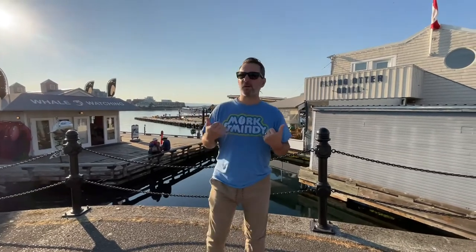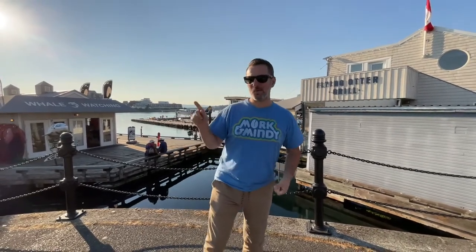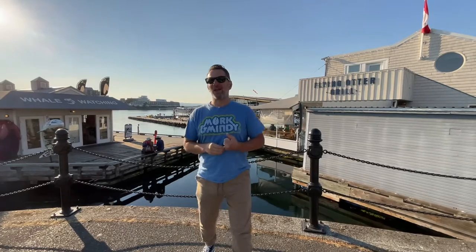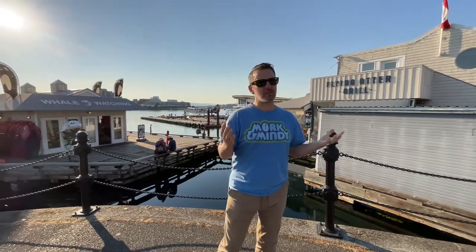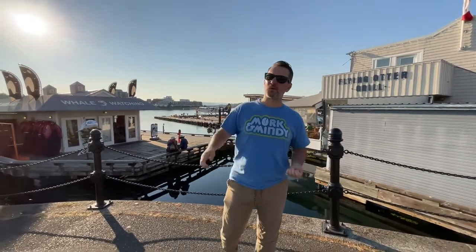Today I'm going to be doing the Sirloin Harbour-ger — get it, Harbour-ger? I'm not too sure what everyone else is going to get but I know there will probably be chicken wings involved and some Canadian salad. Yes, I love Canadian salad. Poutine.